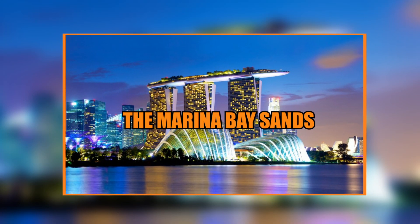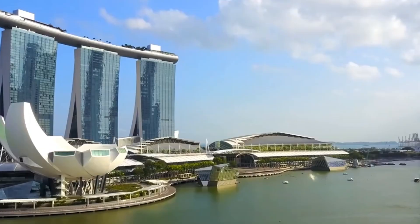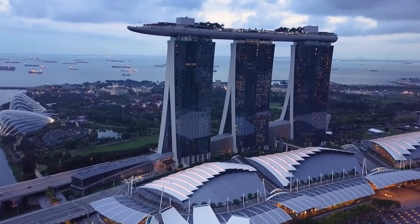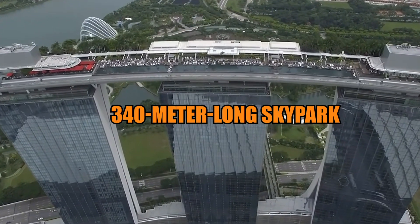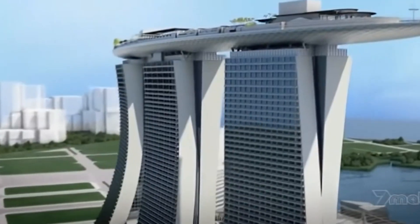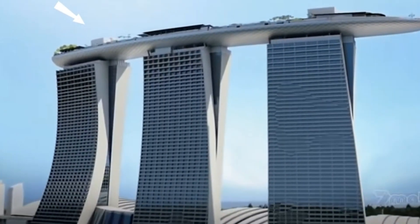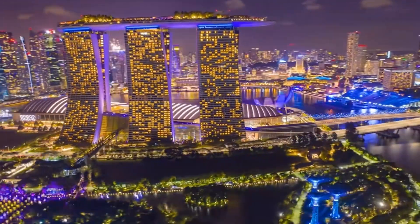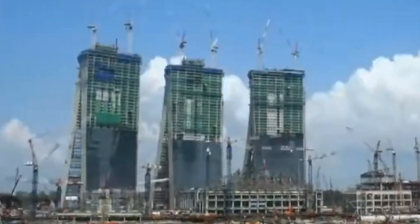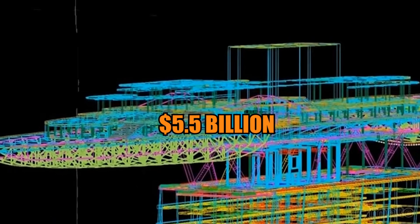The Marina Bay Sands in Singapore is a true architectural wonder. This towering structure has three towers connected by a 340-meter-long sky park that features an infinity pool, restaurants, bars, and observation decks. But with all its grandeur and luxury, you may be wondering how much did this thing cost? Well, brace yourself — the total cost of the Marina Bay Sands was approximately $5.5 billion.